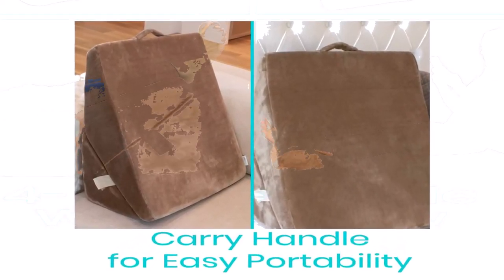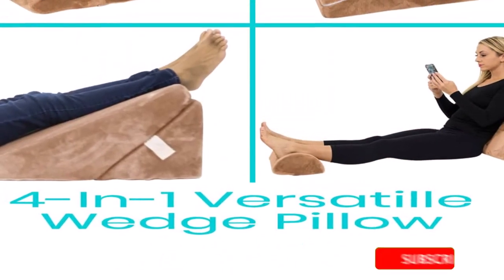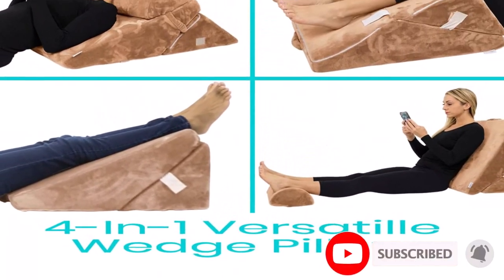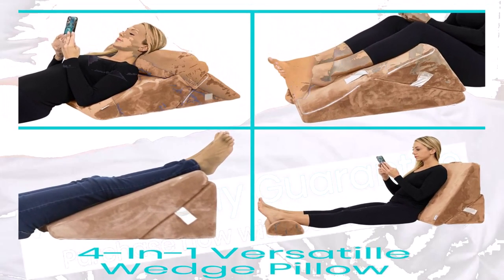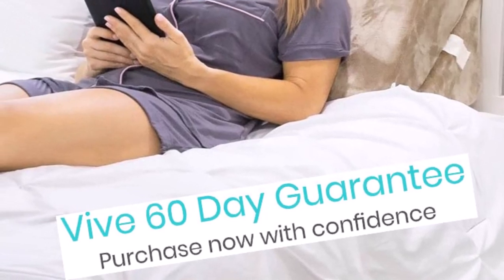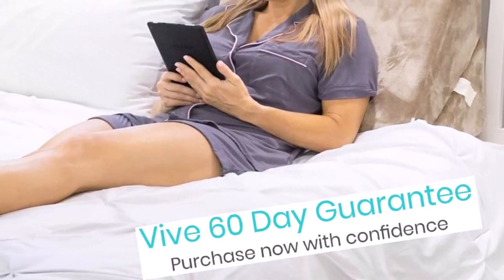Furthermore, the manufacturers used memory foam in making it, which means it will adjust to your body shape. Again, its cover is removable and breathable, which makes it easier to care for. Finally, you can also wash it with a machine.